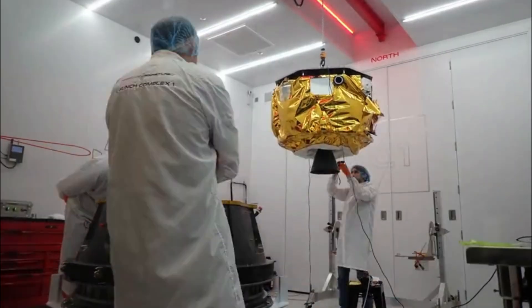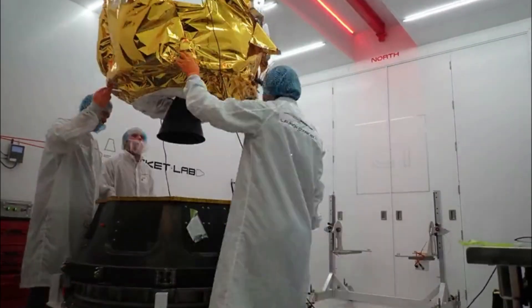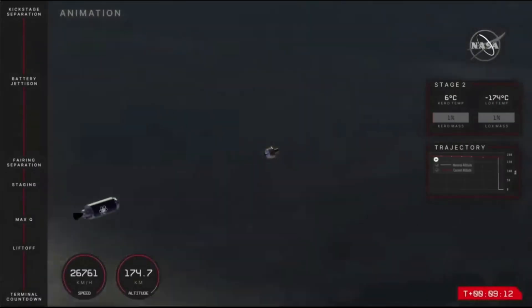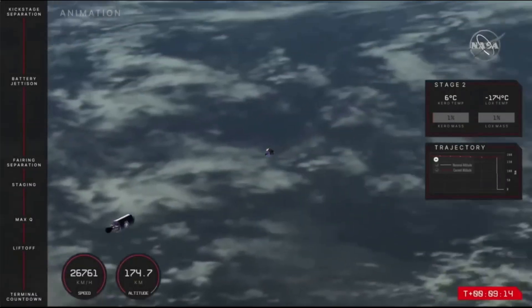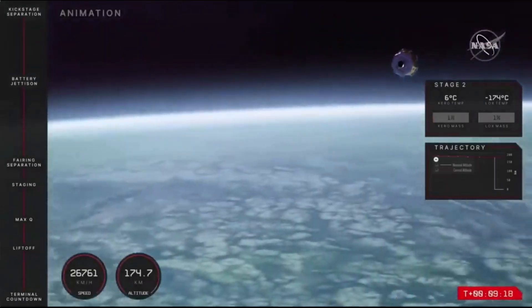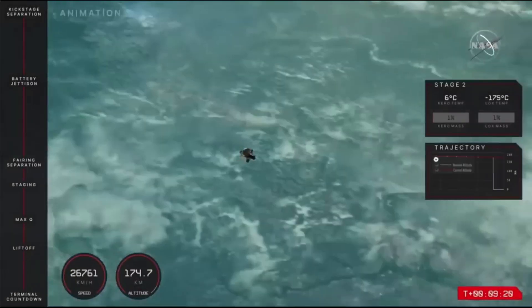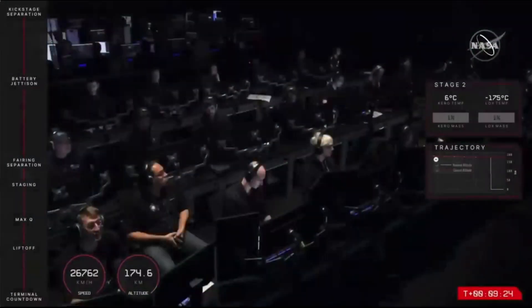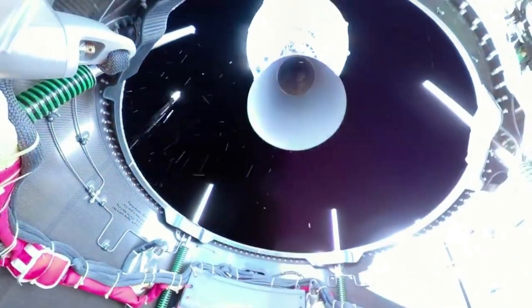Setting it on a ballistic lunar transfer. Within 20 minutes of this final burn, Photon will release Capstone into space for the first leg of the CubeSat solo flight. Capstone's journey to NRHO is expected to take around four months. Assisted by the sun's gravity, Capstone will reach a distance of 963,000 miles from Earth — more than three times the distance between Earth and the moon — before being pulled back towards the Earth-Moon system. Once successfully inserted into the orbit, Capstone is expected to remain there for at least six months, allowing NASA to study the orbit dynamics.